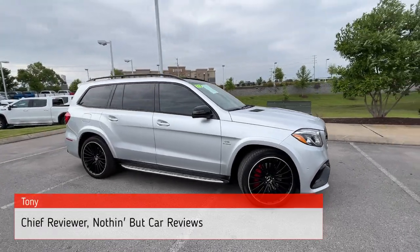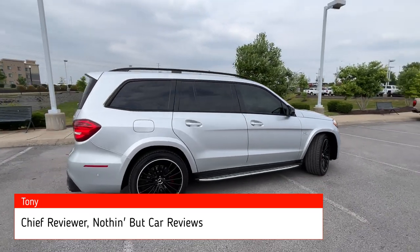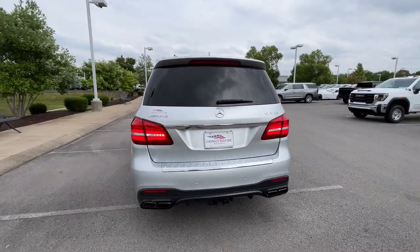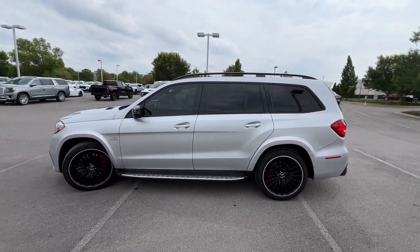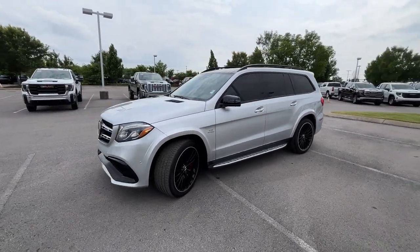Here we have a used 2019 Mercedes-Benz GLS 63 AMG. This one comes in iridium silver metallic with black leather interior. The powertrain consists of a 5.5-liter bi-turbo V8 engine mated with a 7-speed automatic transmission, giving us 577 horsepower and 561 pound-feet of torque.